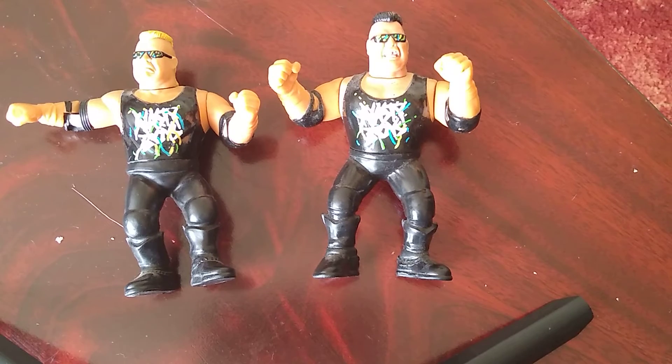Out of 10, I give the battle pack a 9, and if they had removable glasses, a 10.